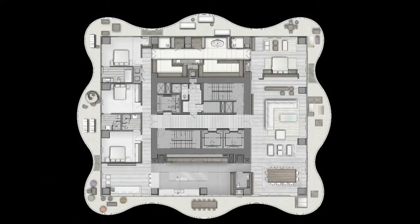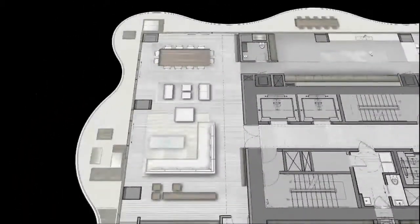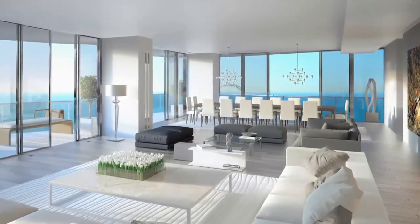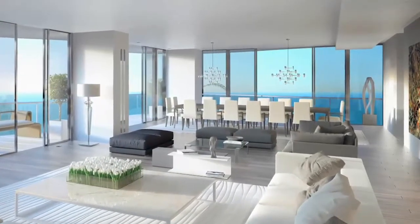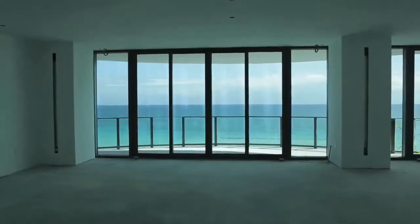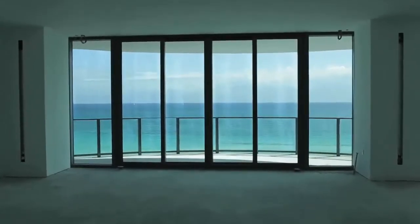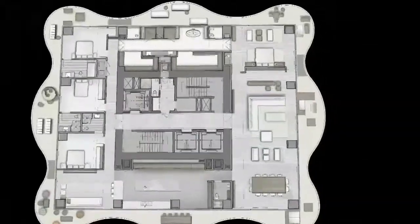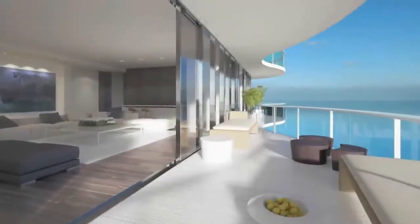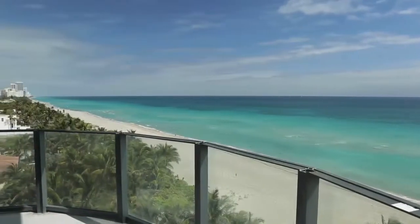With over 7,600 square feet — 5,515 interior square feet and a 2,100 square foot wrap-around terrace — residences feature a separate service utility room with full bathroom and storage, private elevator galleries, wet walls throughout the core area enabling buyer design flexibility to create customized spaces, and a smart panel allowing personal customization, worldwide access, and connection to all building services.